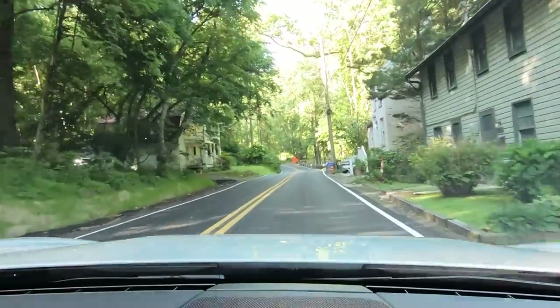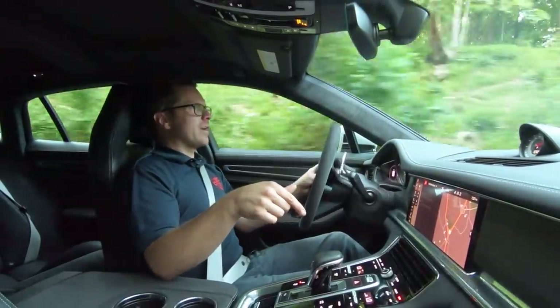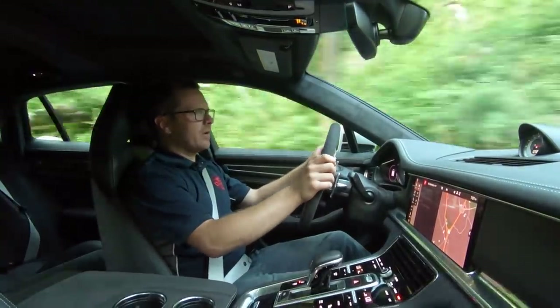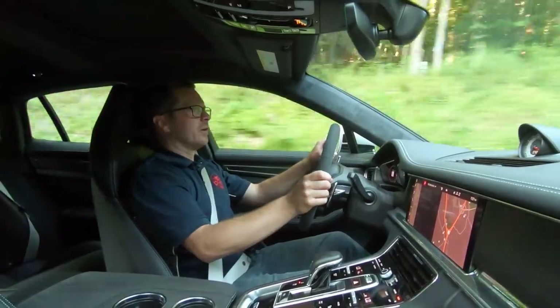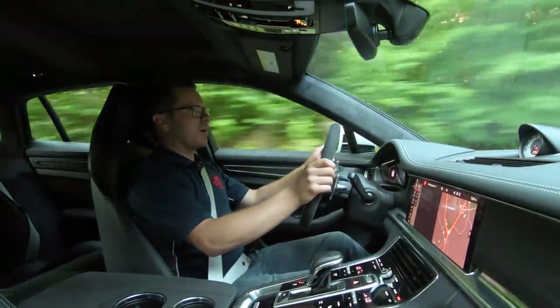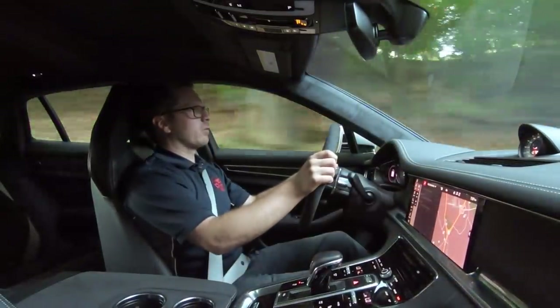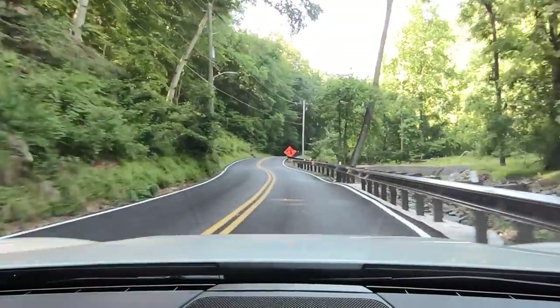I'm hearing a clicking noise from the haptic panel — I believe something odd is going on with Apple CarPlay that just keeps firing off clicks even though I'm not touching the screen. Maybe there's a small issue that could be rectified with a software update.